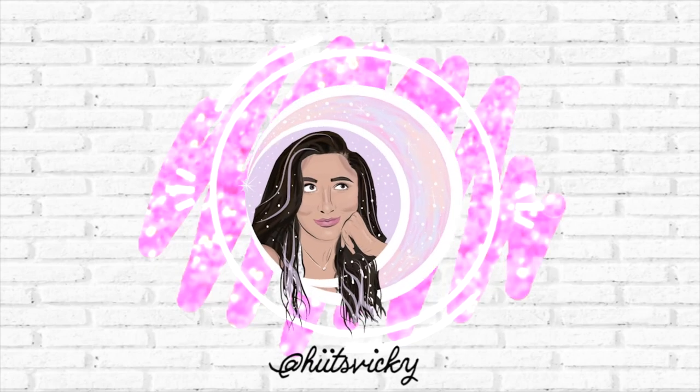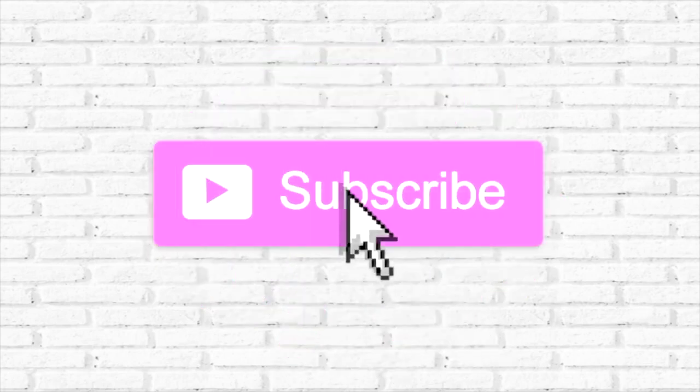Hello guys, and welcome back to my channel. So today's video is going to be my empties for the month of December. I have quite a few things in here, so I think we're just gonna go ahead and get started.